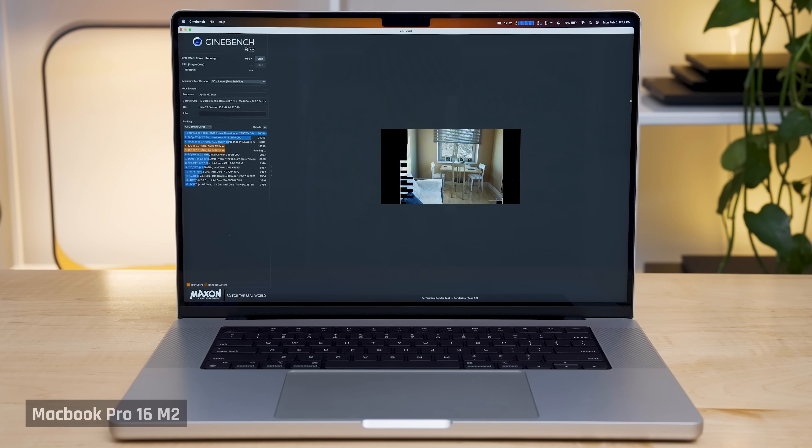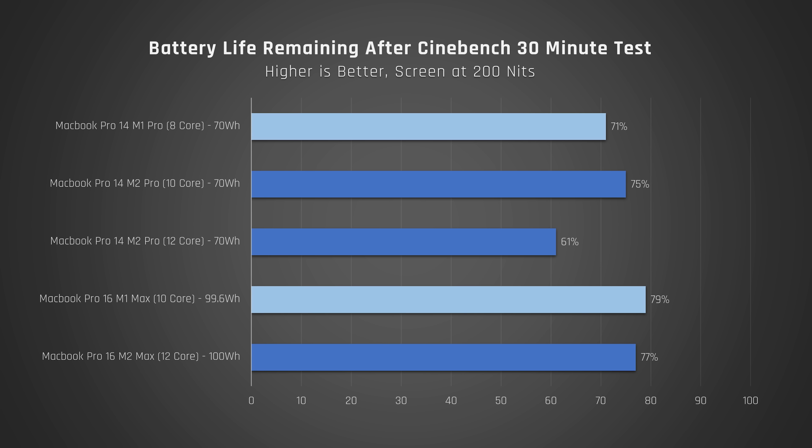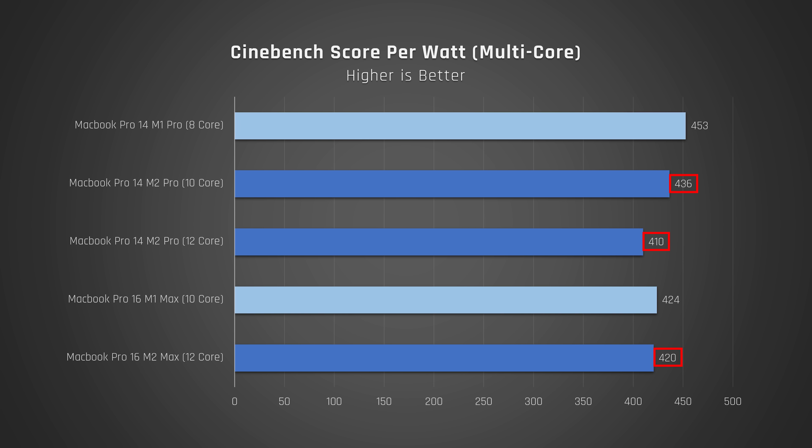But is this the whole story? What happens if you are doing something intensive on battery? I ran Cinebench on a loop for 30 minutes. All laptops maintained their performance. But we're now seeing something different — the older M1 Pro 16 slightly beat out the newer M2 Pro 16. And in the case of the 14-inch, the base model 10-core M2 did very well compared to the prior model, while the higher-end 12-core M2 did poorly. I'm surprised the base 10-core M2 did so well, as the performance per watt we measured showed the M2 chips being consistently a little worse.